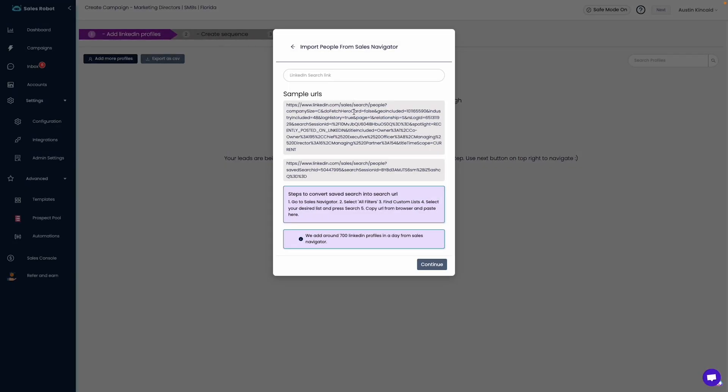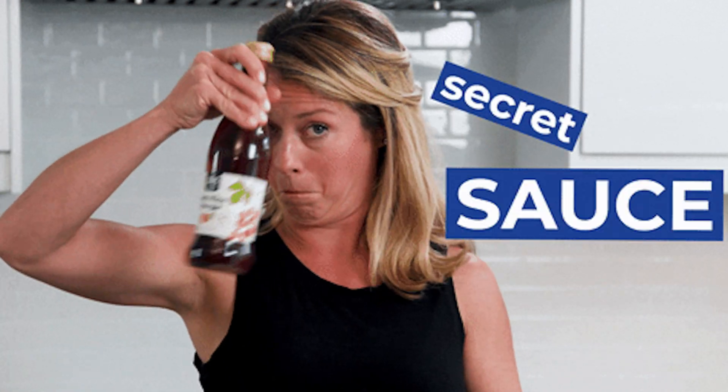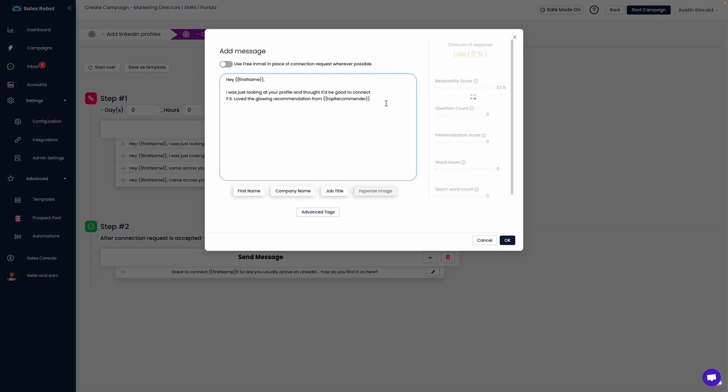The campaign builder on SalesRobot gets you up and running in minutes. Just add your audience, which you can pull from the Sales Navigator, and create an outreach sequence. Here's the secret sauce: SalesRobot's connection requests and follow-up tools let you bypass all of LinkedIn's silly rules, which means you can send more than 200 messages and 20 connection requests every day.